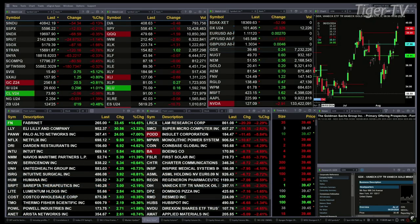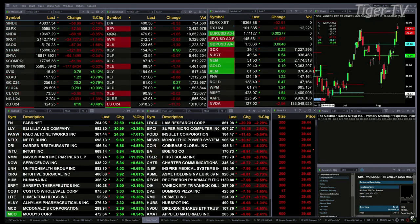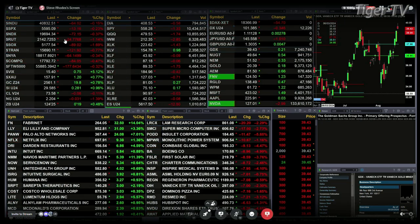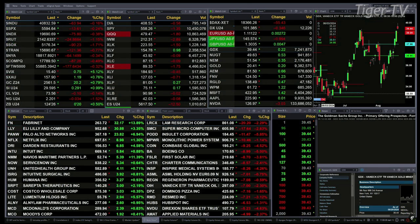All the U.S. indices we track are trading to the downside. Dow's off 56 points, less than two-tenths percent. Two-tenths for the S&P, or 13 points. Three-tenths for the NASDAQ, 169 points. A little over one percent for the Russell, 25 points. A little over one and seven-tenths percent for the semis, 90 points. 121 to the downside for the trendies, off seven-tenths percent.